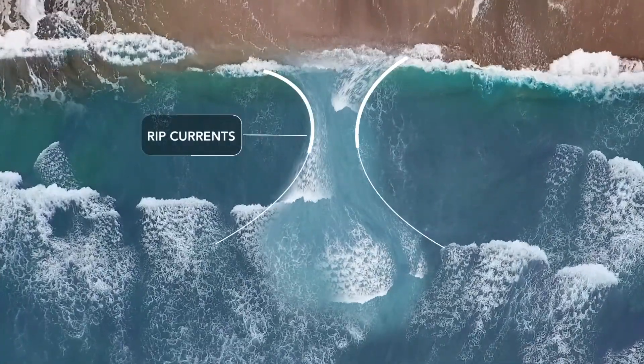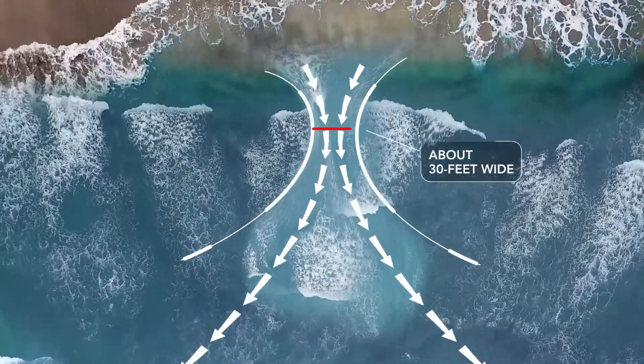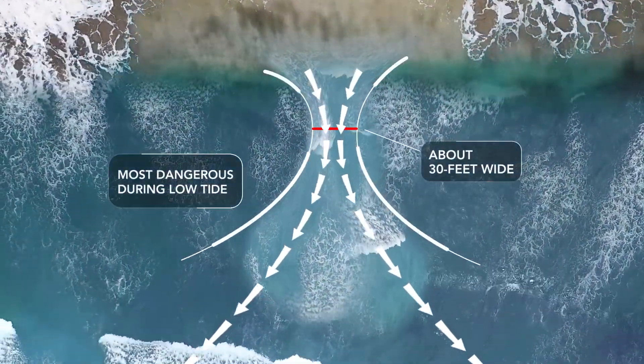Tropical systems can cause rip currents, which are so dangerous that lifeguards often refer to them as drowning machines. Rip currents are strong, narrow currents flowing outward from the beach through the surf zone. They're typically about 30 feet wide and most dangerous during low tide.